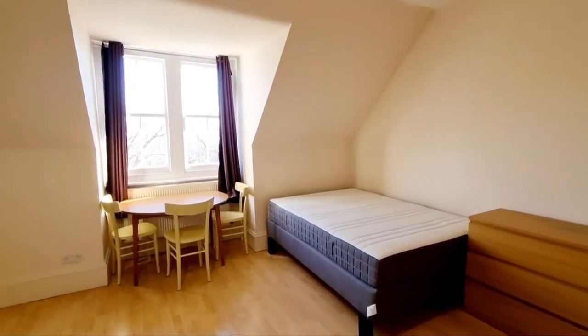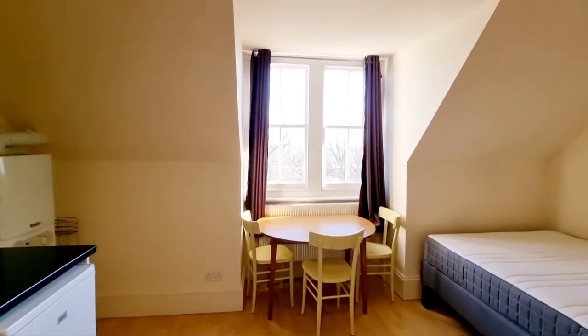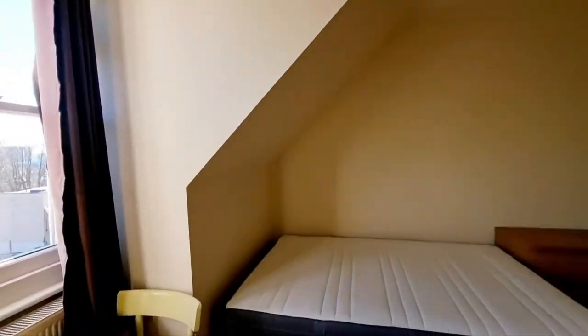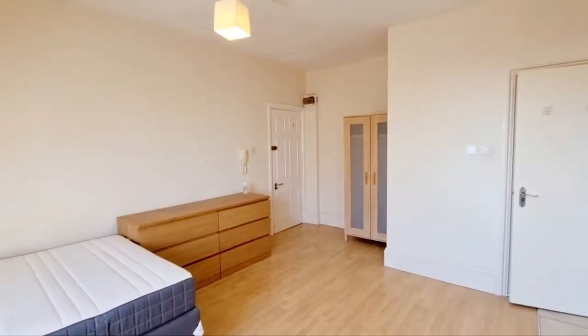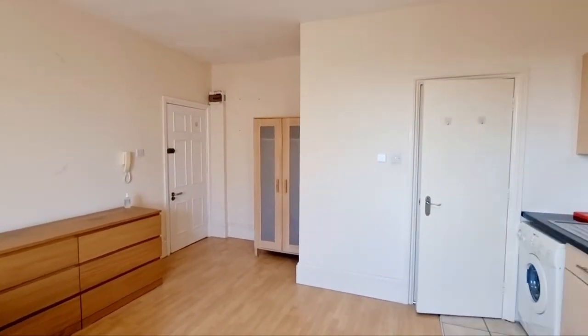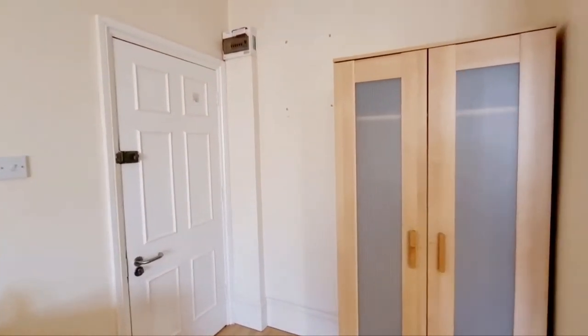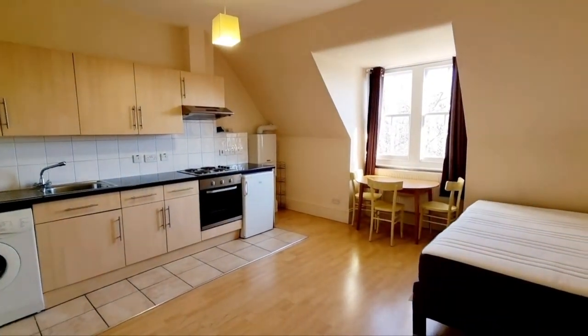Any questions, feel free to email us at lettings@robertlehrerproperties.co.uk, or you can call us on 0208 340 3005.